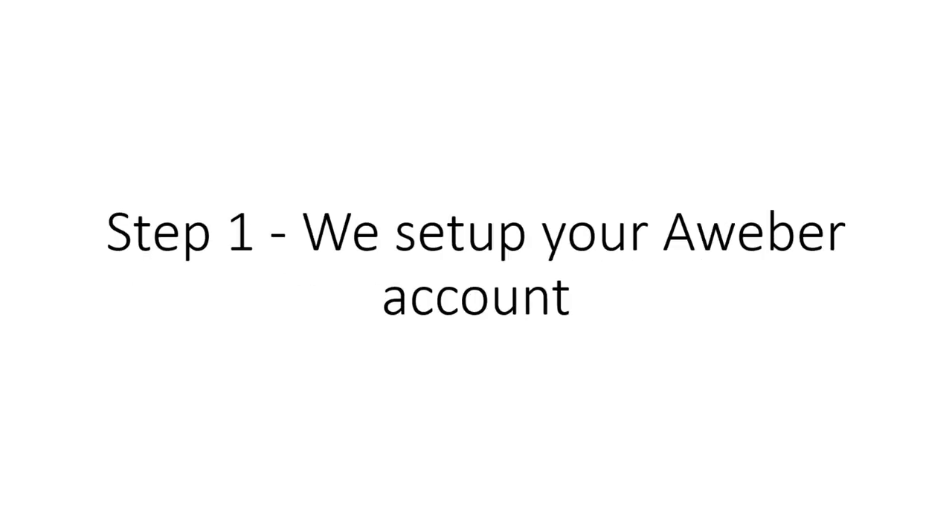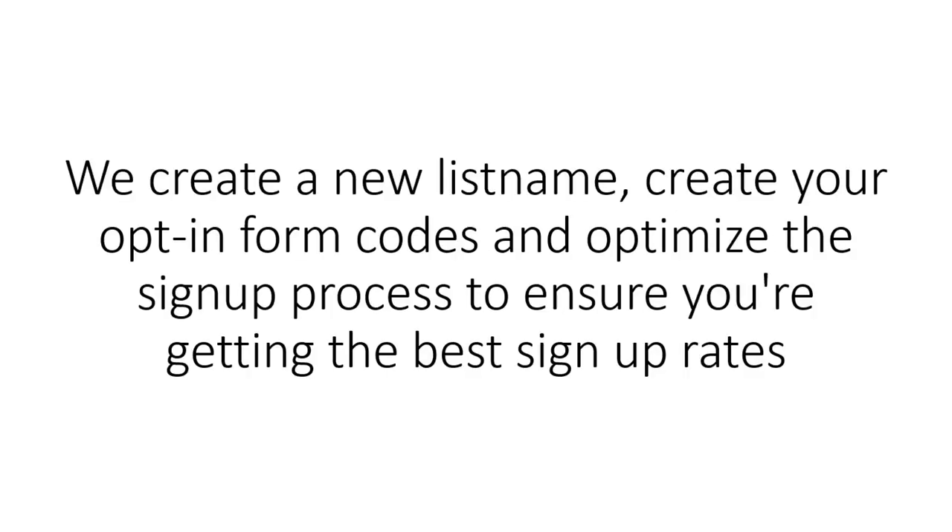Here's what we'll do for you. Step 1: We set up your Aweber account. We create a new list name, create your opt-in form codes, and optimize the sign-up process to ensure you're getting the best sign-up rates.